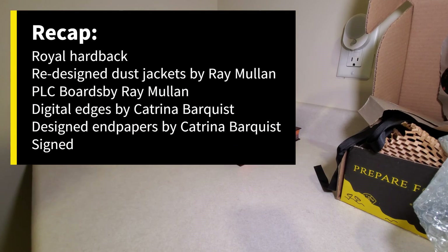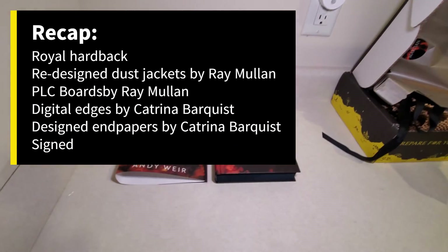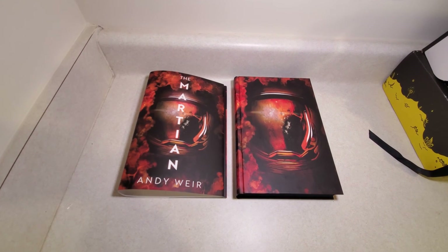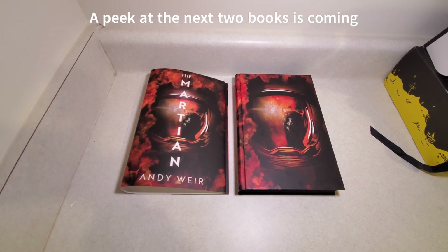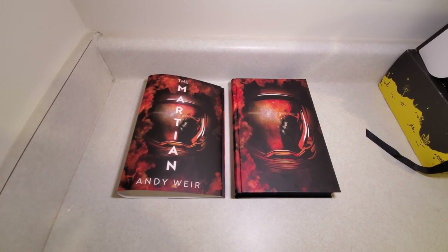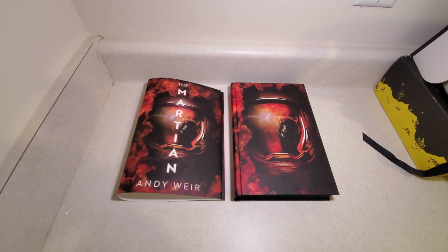That came out beautiful — I cannot wait to read it. I'm very, very excited to get started on this series. And as usual, the Broken Binding has knocked it out of the park with these exclusive features. The book looks beautiful. I hope you enjoyed the video, thanks for watching, and as always stay tuned — there'll be plenty more unboxings on the way.